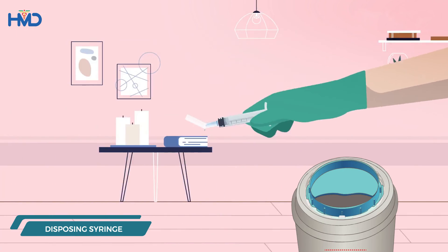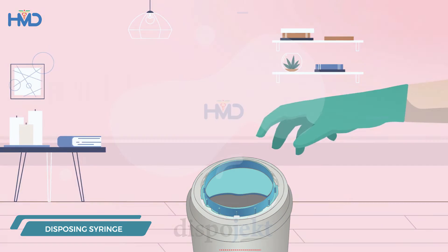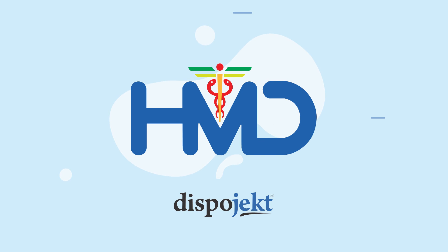Then, dispose of the syringe in the sharps container. Know more about HMD Healthcare at HMDHealthcare.com.